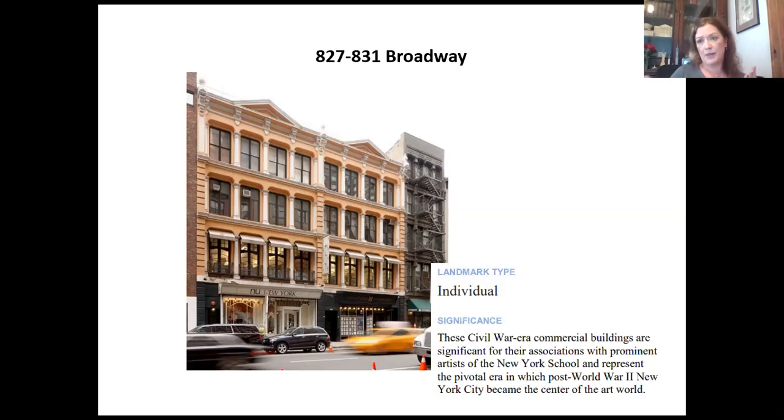These buildings were ultimately designated. Their significance was called out not for the 1866 architecture, but rather for the fact that they are associated with prominent artists of the New York School and represent that pivotal post-World War II era in New York City where it became the center of the art world. Now I'm going to show you some of the research that was done for these buildings, elaborating on their cultural resource significance and looking at some of the resources we used.